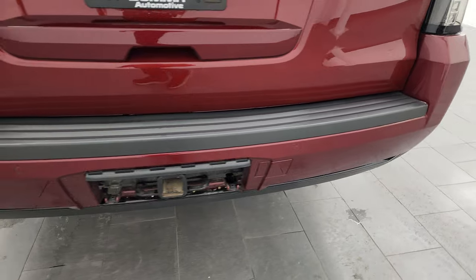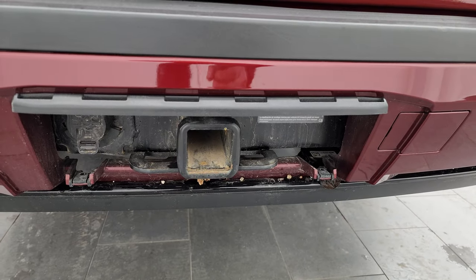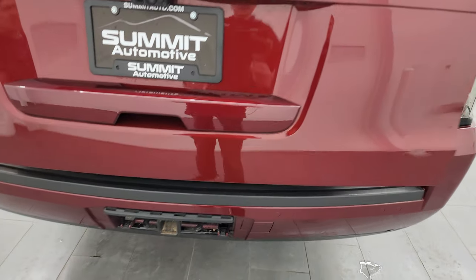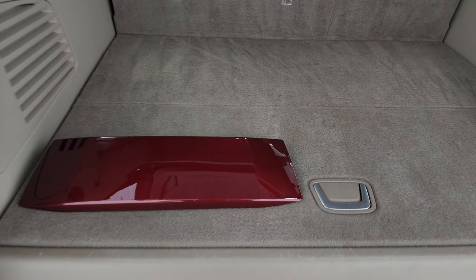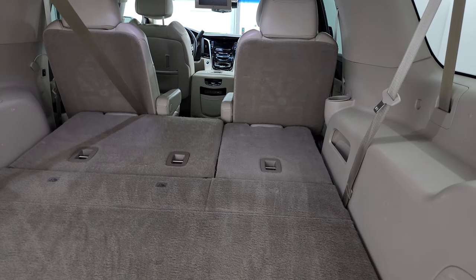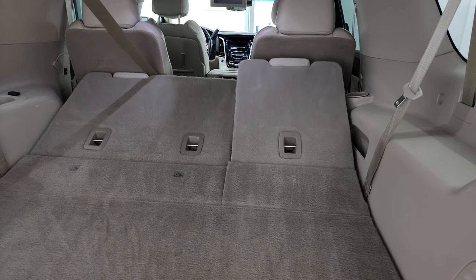Coming around to the back — rear bumper here, no dents or dings or scuffs. Has the backup parking sensors, the towing package which includes receiver hitch and seven-pin wiring, and we do have the cover for that. Rear gate is in really nice condition as well; this is a power lift gate. There's a little bit of a storage area under there. Back storage area here is very nice and clean. And those third row seats — watch how fast they go down and just as fast back up. You can also see the dual Blu-ray screens up there.